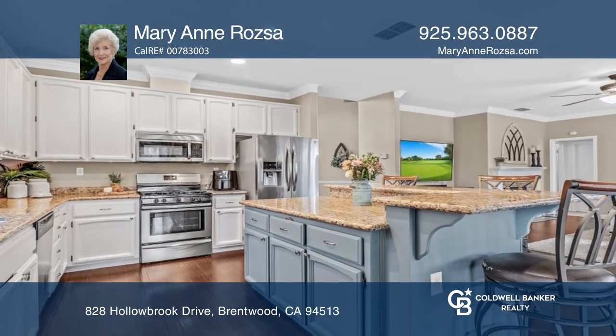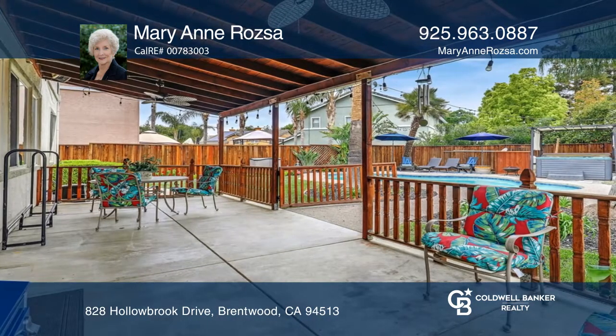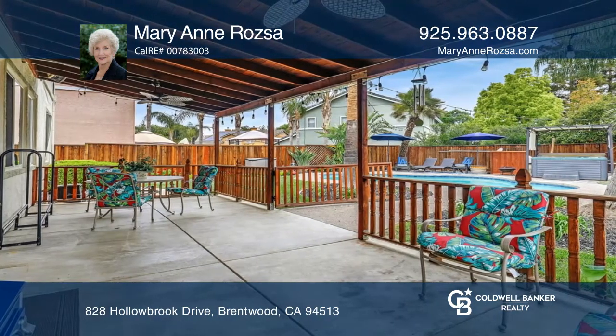The wonderful gourmet kitchen has granite counters, traditional white cabinets, a center island, and a breakfast bar.